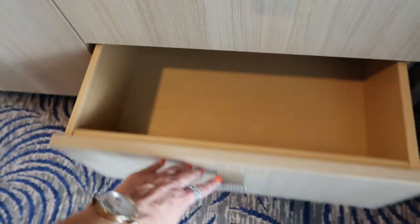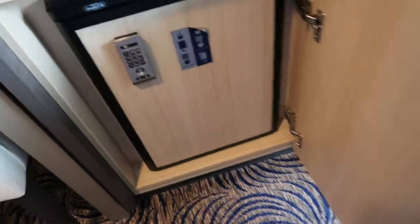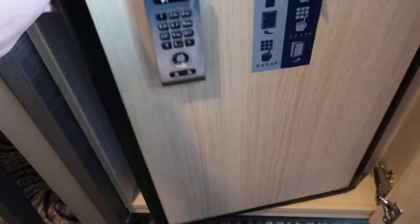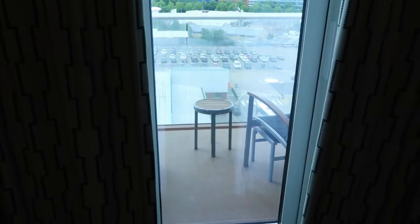I think this one is going to be a fridge — yes, it's a mini fridge. The safe was back in here. If you need the safe, it's very small, but the safe is in there. So fridge there, and you've got your tea and coffee and a little lamp.